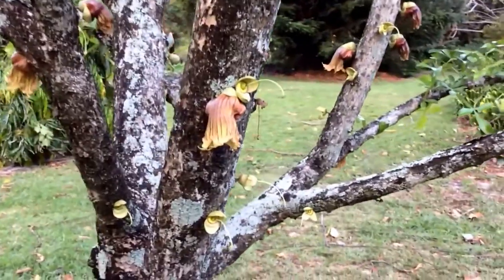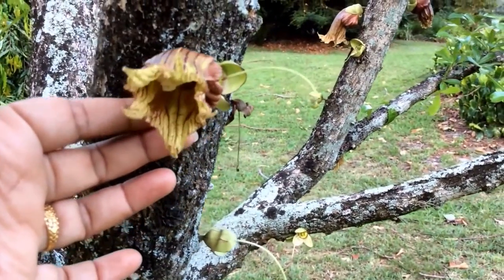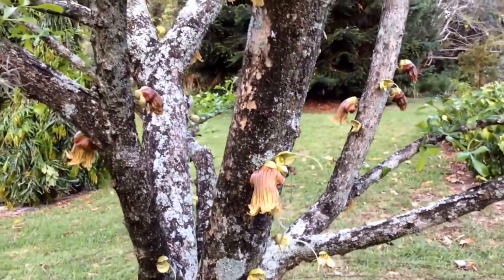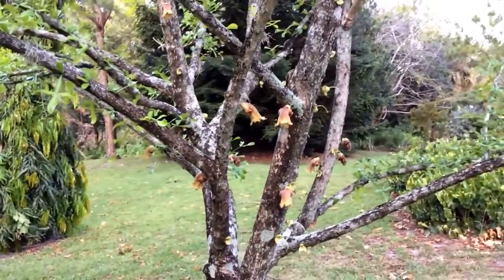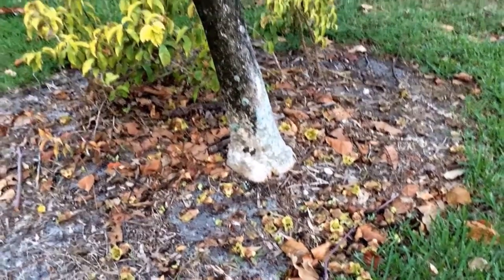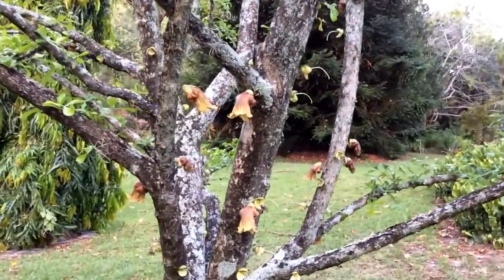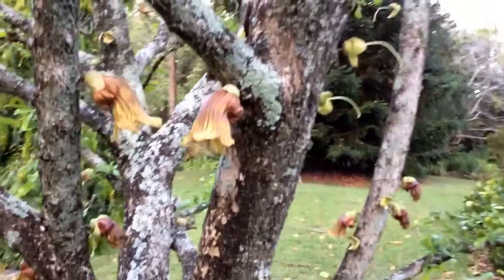Beautiful flowers. The fruits that come from this flower are not edible but make beautiful ornaments. These flowers belong to the Bignoniaceae family — a small-sized tree. There are multiple flowers on the ground here. It cannot tolerate frost or cold. Here it is — a unique tree from South and Central American countries.